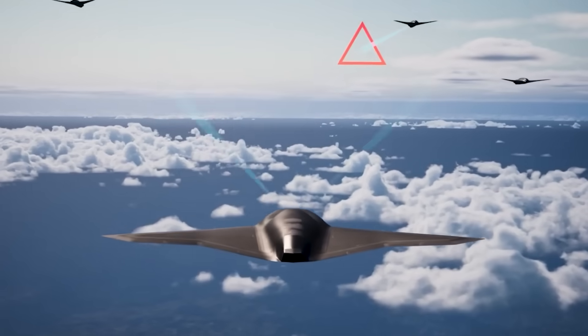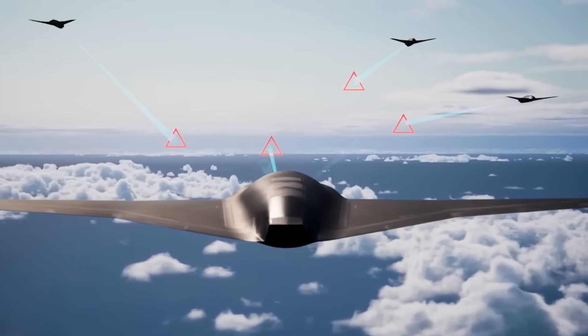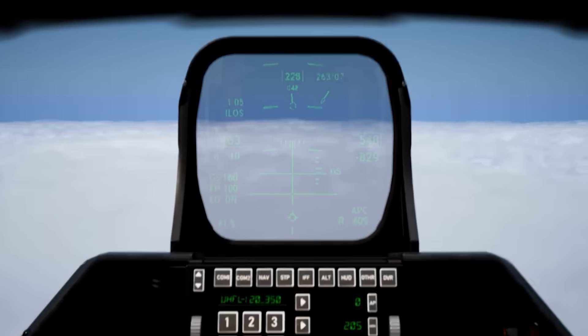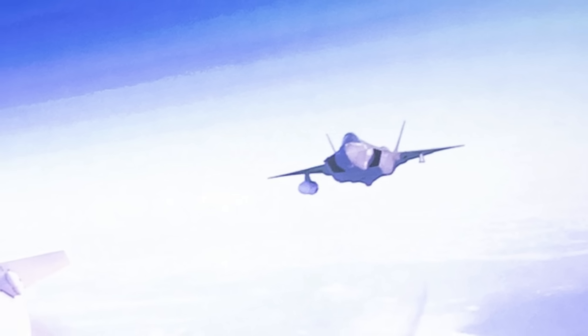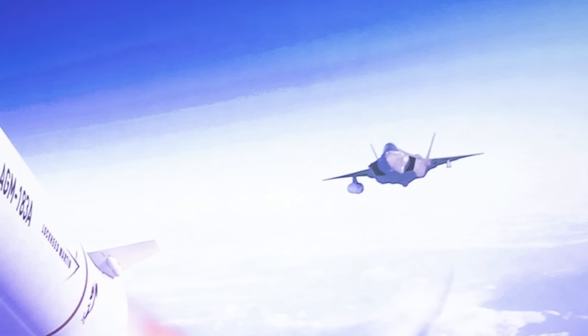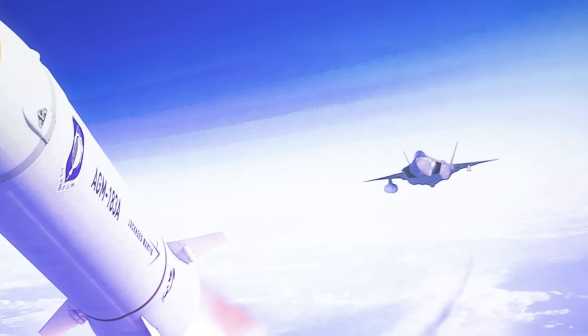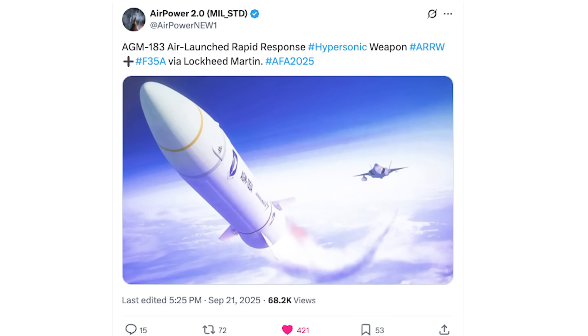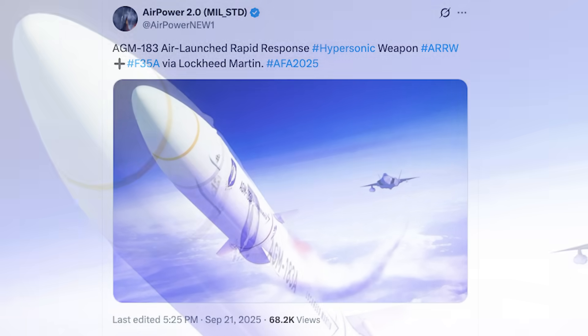With the Air and Space Forces Association's 2025 Air, Space, and Cyber conference underway, everybody's talking about Lockheed Martin's new fighter drone and Boeing kicking off production on their F-47. But I want to talk about this picture, because it shows an F-35 doing something that it has no right to be able to do. Credit to AirPower2.0MilStandard on Twitter for bringing this picture to my attention.